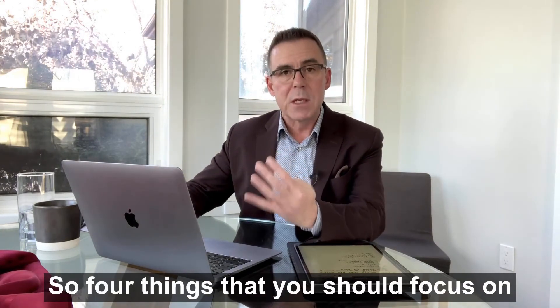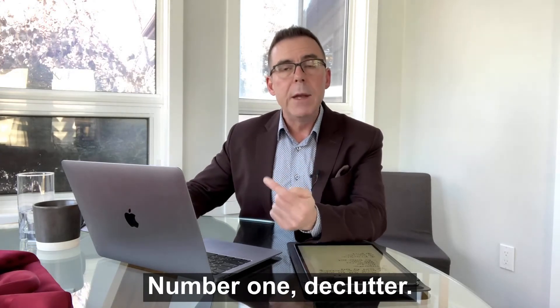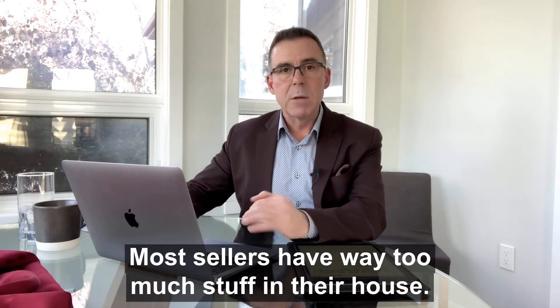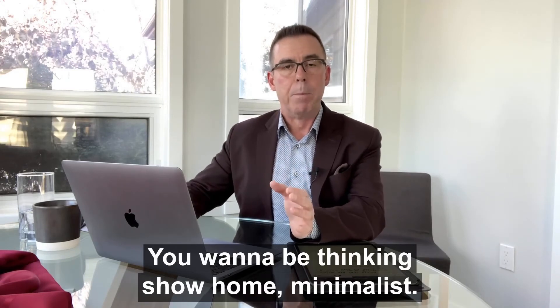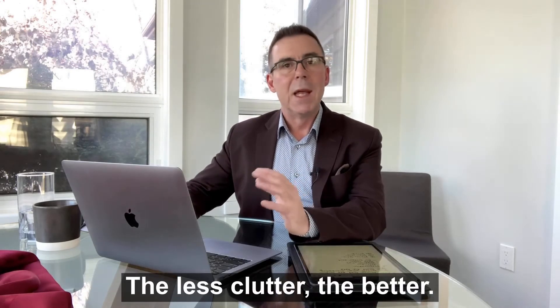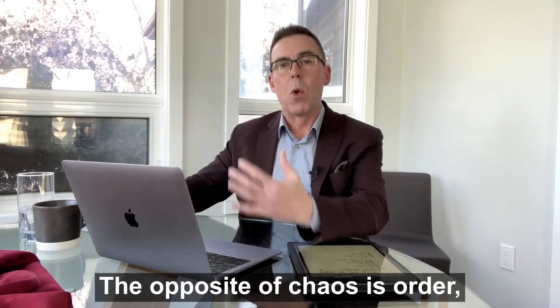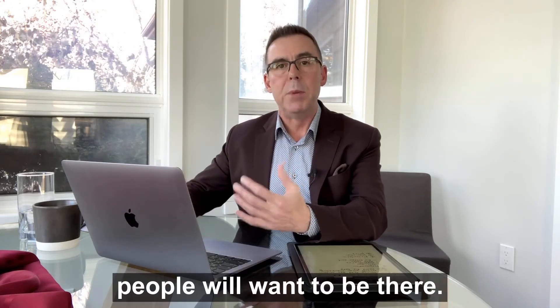Four things that you should focus on in your preparation effort. Number one: declutter. Put some stuff away. Most sellers have way too much stuff in their house. You want to be thinking show home — minimalist. The less clutter the better. The opposite of chaos is order, and if you can create an orderly environment, people will want to be there.